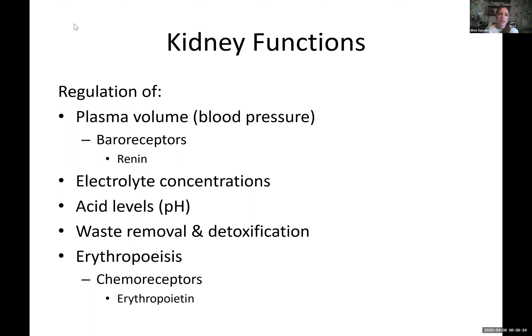The kidneys also regulate electrolyte concentrations. If we have too much calcium or an excessive amount of sodium or other ions, the kidneys can get rid of them. The kidneys are our long-term regulation of the balance of charged particles. The kidneys can also remove acidic elements — if we have a really low pH in our body, the kidney can get rid of that. And waste removal and detoxification: if we have waste in our blood, the kidney removes that waste, detoxifying and removing it from our body.